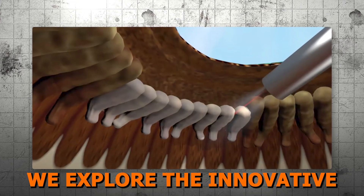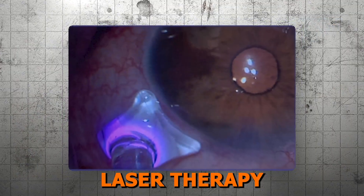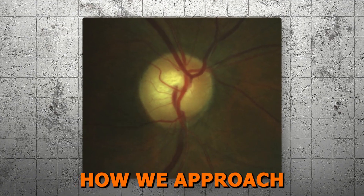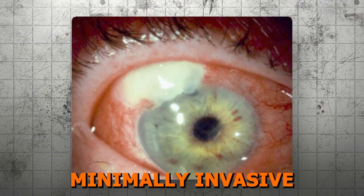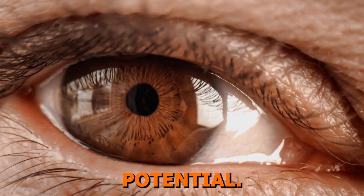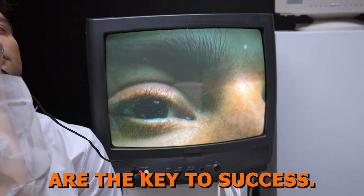In summary, today we explored the innovative applications of ECP and micropulse laser therapy. From their unique mechanisms to their clinical applications, these techniques are transforming how we approach glaucoma care, offering effective, minimally invasive solutions whether for refractory cases or patients with good visual potential. As always, patient selection and tailored execution are the key to success.